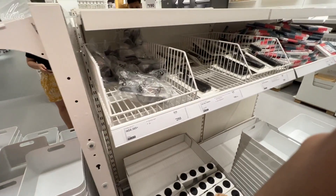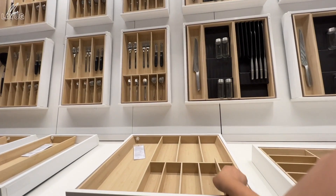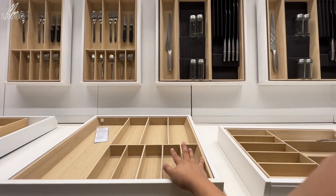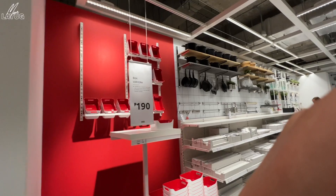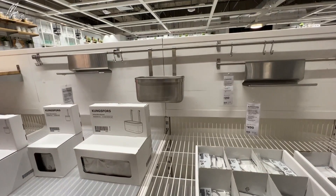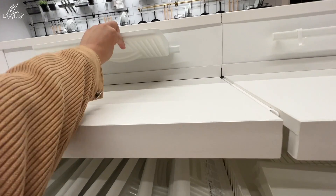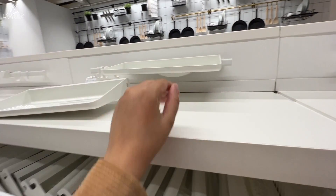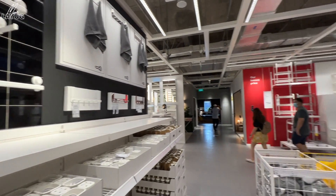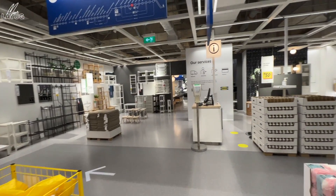There are so many organizers here — kitchen wares and kitchen tools. They also have wooden design organizers that are removable and adjustable. But I don't prefer wooden designs because they can absorb water when wet. There are also wall-mounted items you can attach in your home.